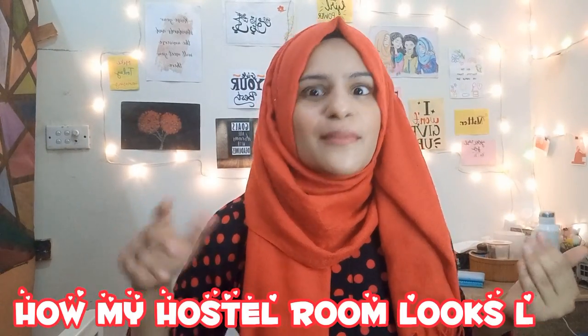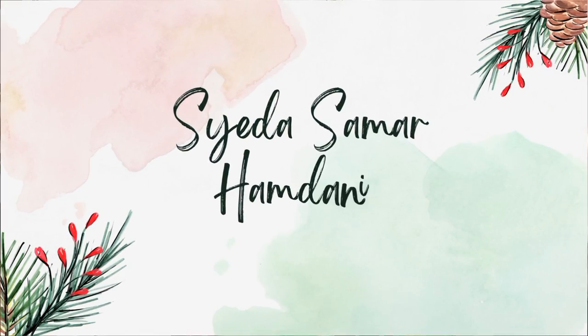Do you guys want to know what my hostel room looks like? Then you clicked on the right video, because in this video I am going to show you the whole room in detail. In case you don't know me, I am Saita Samarhamdhani, a student of MBBS at King Edward Medical College Lahore. We don't have a lot of time and this is the most requested video on my channel, so we will start.